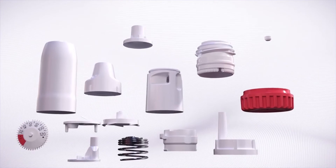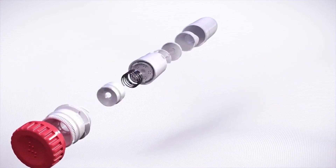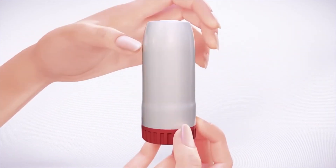Unscrew the cover and lift it off. Hold your Symbicort Turbohaler upright with the red grip at the bottom.